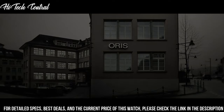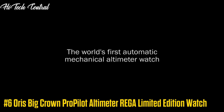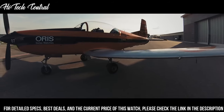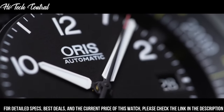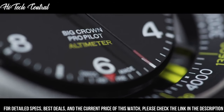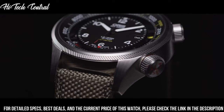Functions: hour, minute, second. Number 6: Oris Big Crown Pro Pilot Altimeter Riga Limited Edition Watch. Dial type: analog, luminescent hands and markers, date display at the 3 o'clock position. Oris Caliber 733 automatic movement based upon Sellita SW200-1, containing 26 jewels, beating at 28,800 VPH, and has a power reserve of approximately 38 hours.